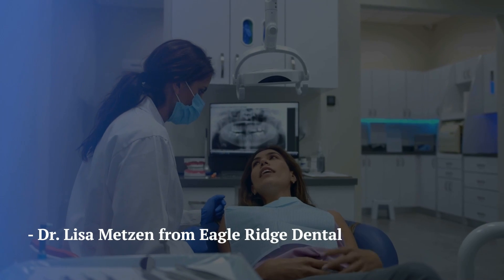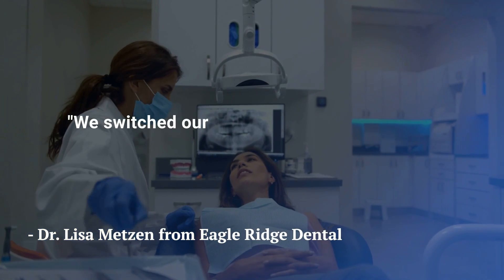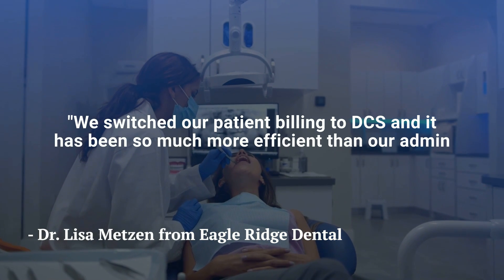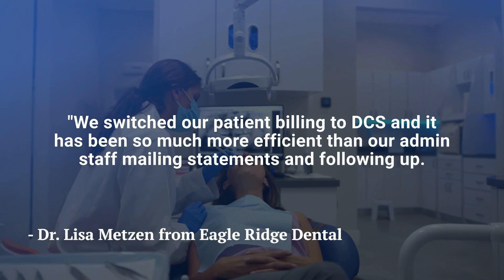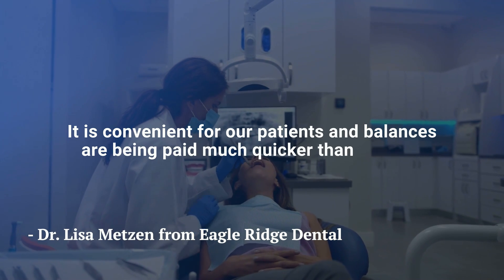Maybe you're still skeptical. Let's hear from someone who shared their experience with DCS patient billing. Dr. Lisa Metzen from Eagle Ridge Dental says: 'We switched our patient billing to DCS, and it has been so much more efficient than our admin staff mailing statements and following up. It is convenient for our patients, and balances are being paid much quicker than before.'